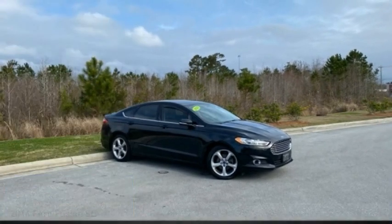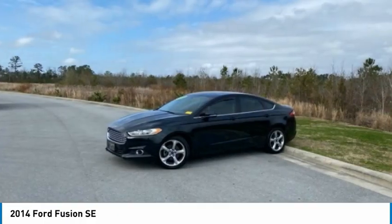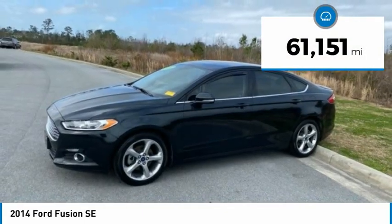Come test drive the 2014 Fusion. You can have both impressive power and great economy in a Fusion, and it is priced below $15,000. This vehicle has less than 65,000 miles.